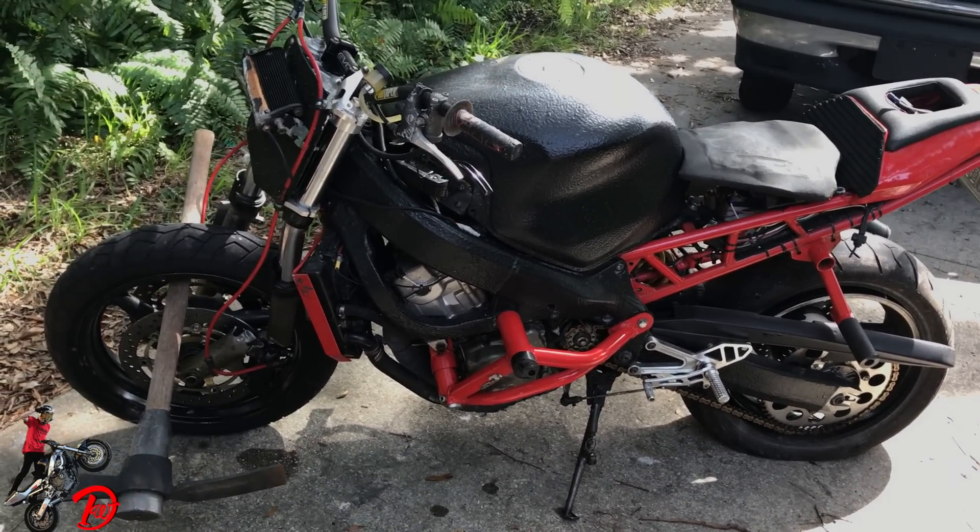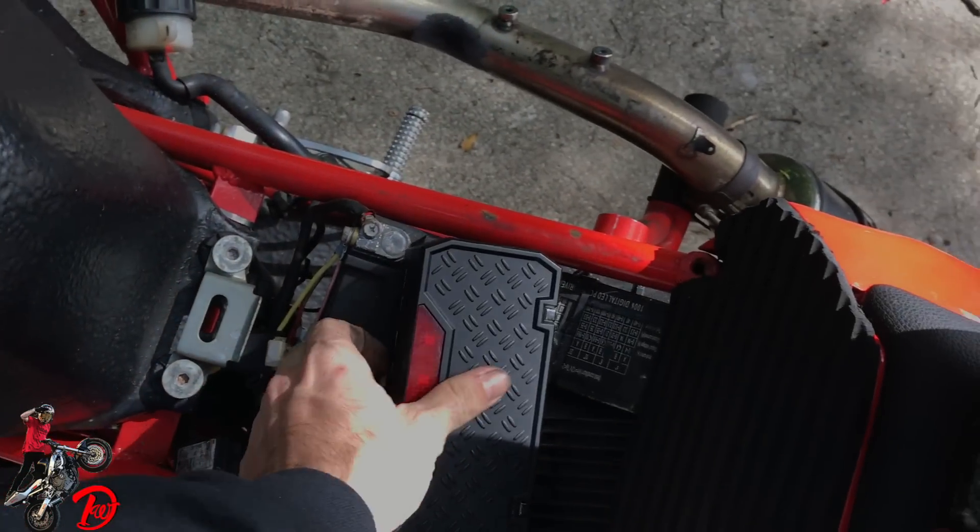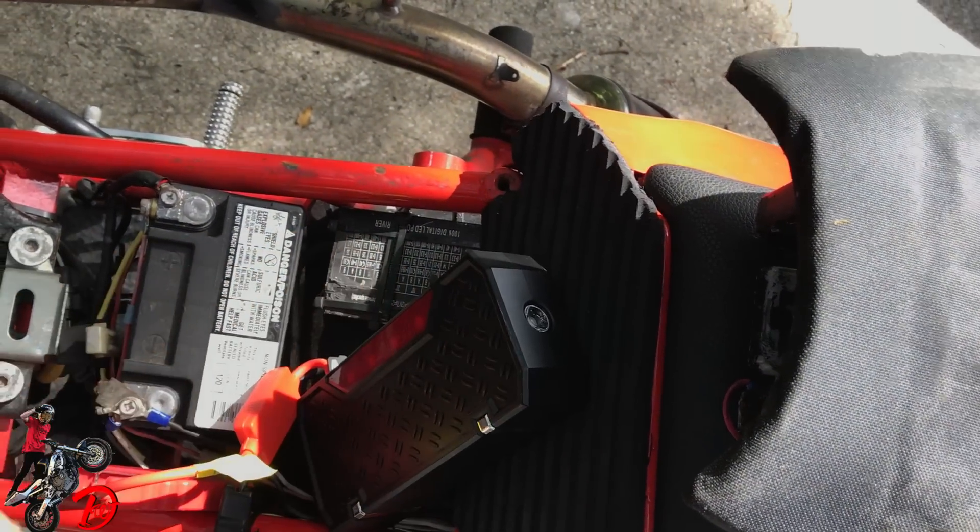This bike has no oil at all really, so I'm just going to do a quick turnover to see if the bike even runs before we start tearing it apart and getting that far into it. This is my first attempt to get it to start — we'll see how it goes.